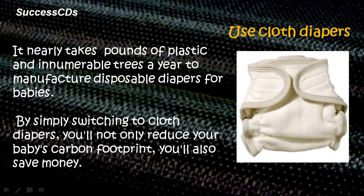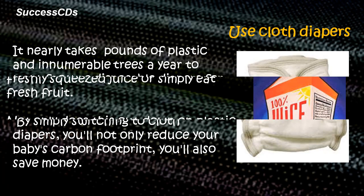Use cloth diapers. It takes pounds of plastic and innumerable trees a year to manufacture disposable diapers for babies. By simply switching to cloth diapers, you will not only reduce a baby's carbon footprint, you will also save money.